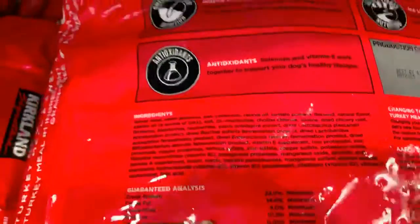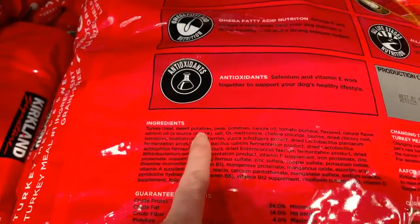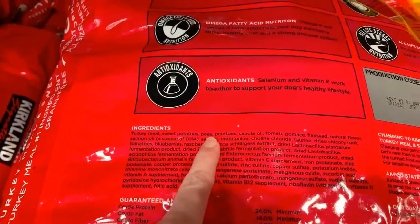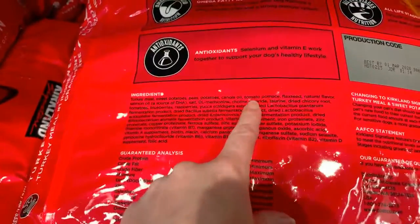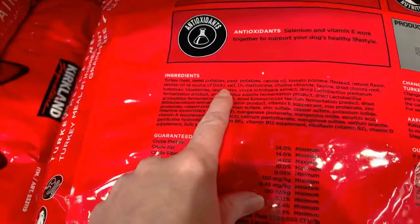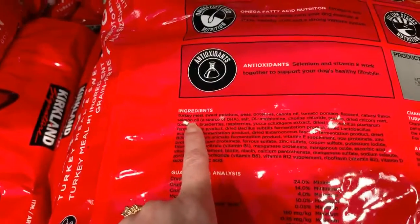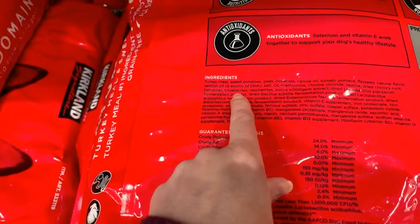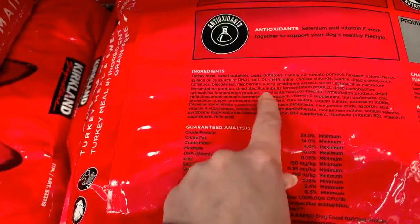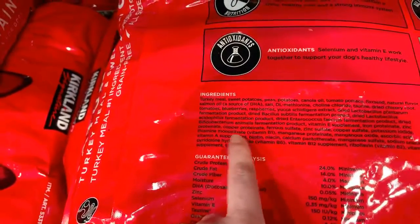Sorry about that — never know what's going to happen in a live video. So the number one ingredient is turkey meal, which we just talked about has little to no nutritional value. Next is sweet potatoes, which is a carbohydrate; peas, which is sugar and carbohydrates; potatoes, also carbohydrates; canola oil, a highly processed product; tomato; flaxseed; natural flavor; and salmon oil — which, by the way, how fast is salmon oil going to spoil? You're going to wind up with a rancid oil in this bag before you even get it home.